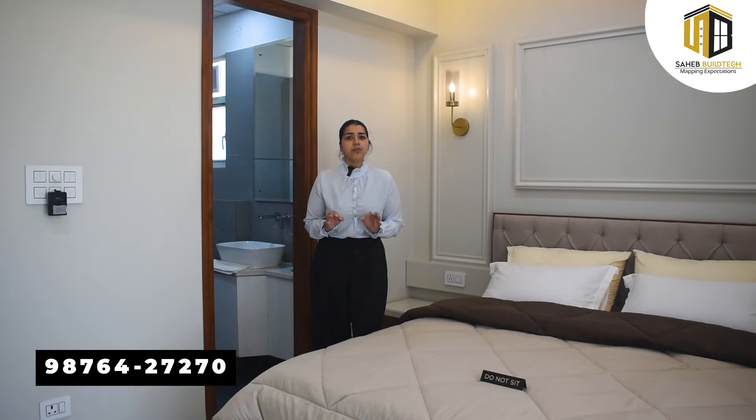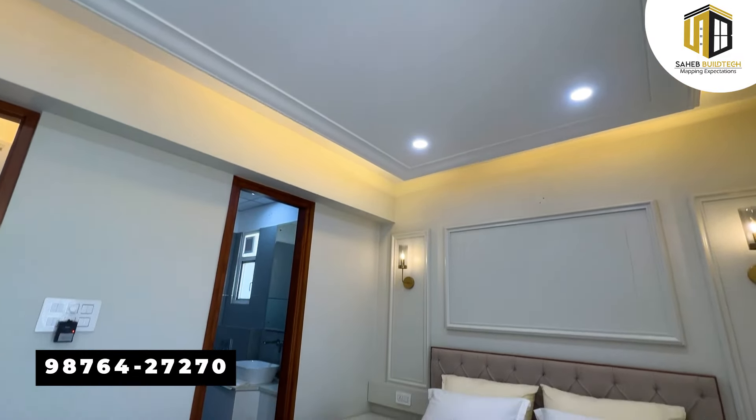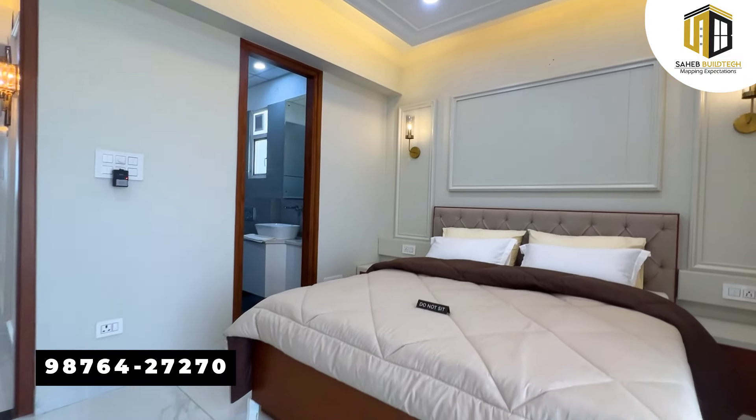In all bedrooms, wardrobes will be provided. The wardrobes are made in HDHMR board with inner and outer laminates using 1mm mica. You will also get drawers and other sections pre-made.